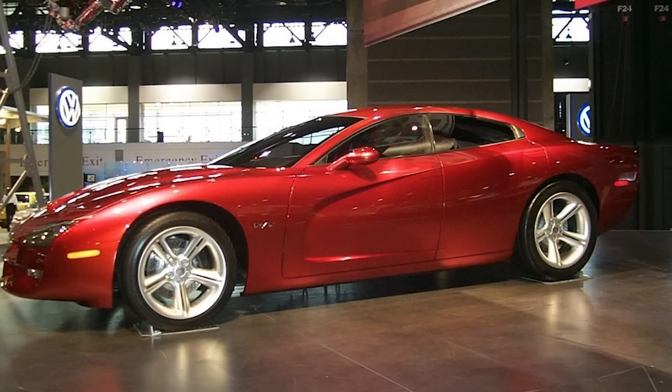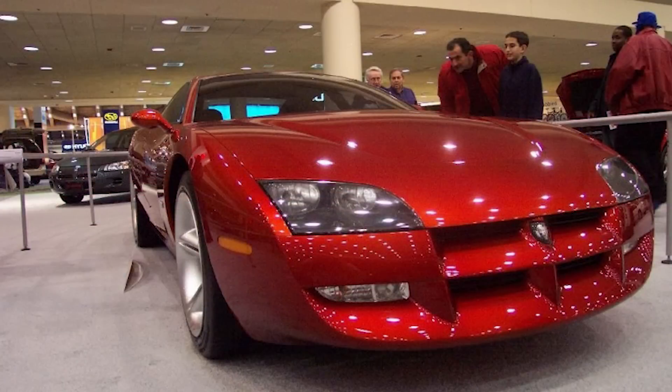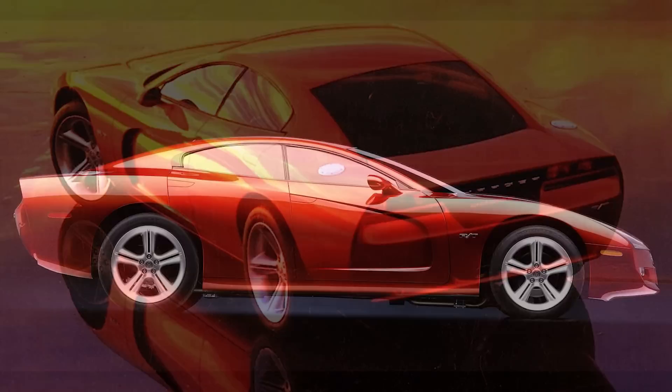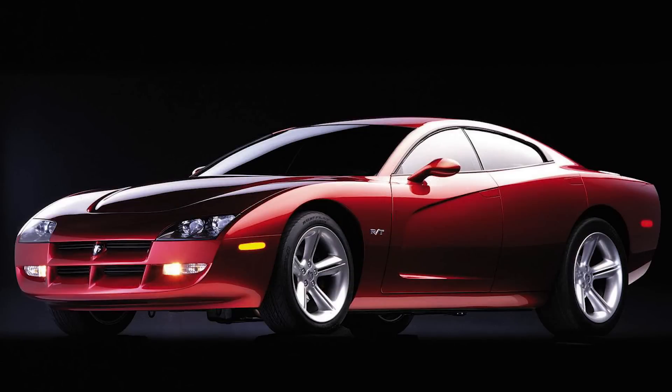The front end is low and wide. The new hood has a functional scoop right at the edge and under that is a fairly familiar-looking grille. Originally Chrysler wanted to put two doors on the concept like the original Charger, but midway through the process they changed to four doors because coupe sales were really shrinking at the time and they didn't want the Charger to be subjected to that. You can see that they actually tried to blend the last two doors into the body so it almost looks like they're not there.